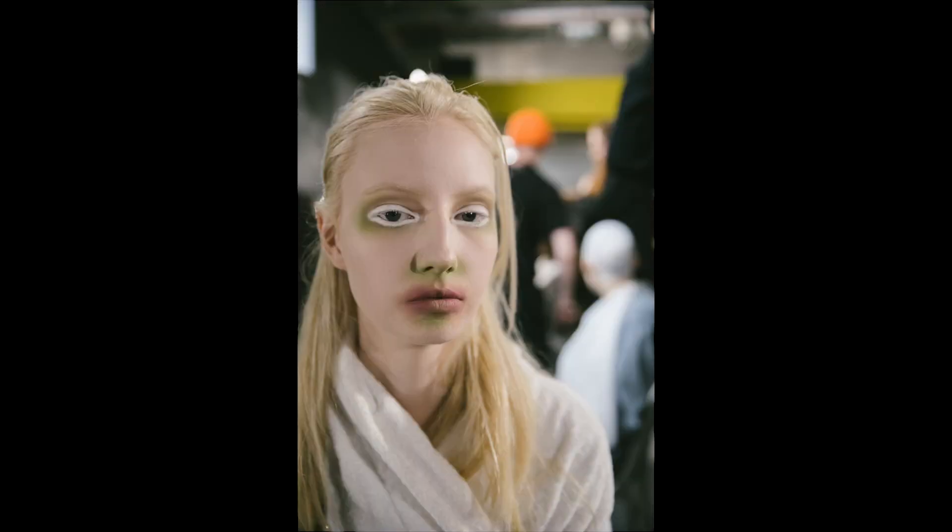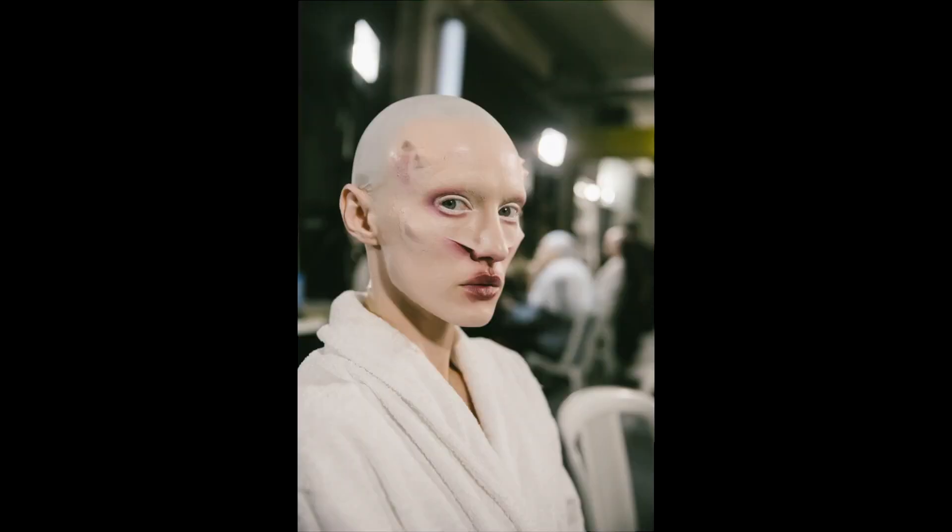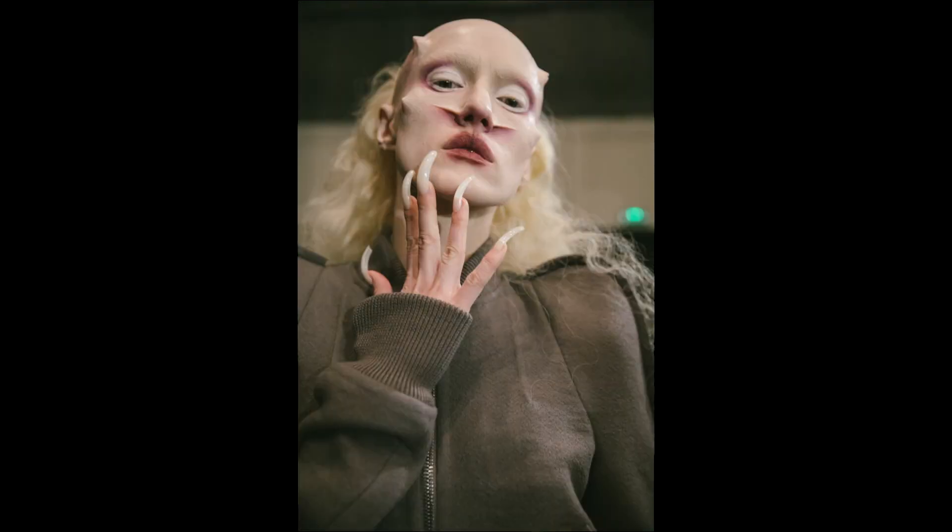There are so many amazing looks gracing the runways this week and I have selected a few to share with you guys — of course all the sources and photos will be linked down below. Let's start out with a bang and go into this with Rick Owens. The makeup artist for Rick Owens was Diane Kendall, and the models were like transformed into these alien, otherworldly type creatures.